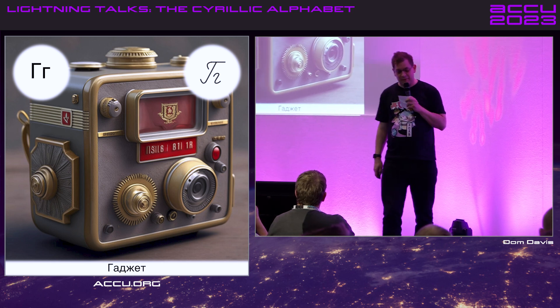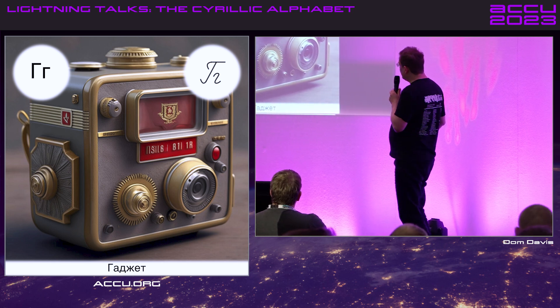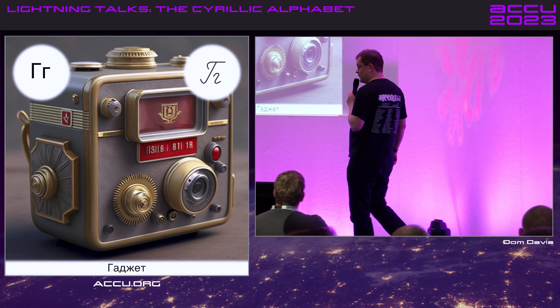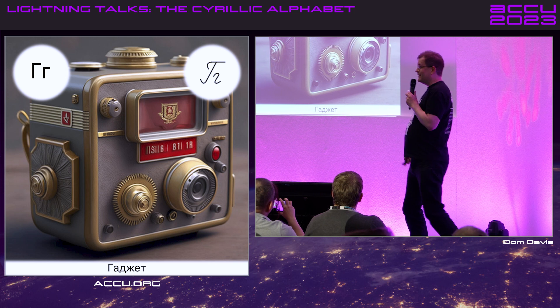Ge. Looks a little bit like a stylised R — Greek origins. But what's really annoying about this is it can also have a 've' sound. So 'yevo' is spelled with Ge. Very annoying.